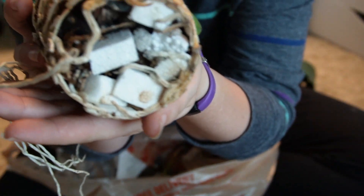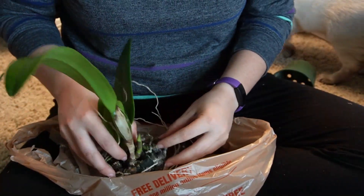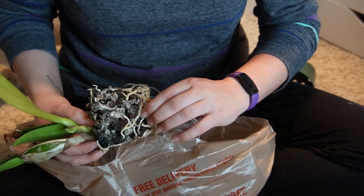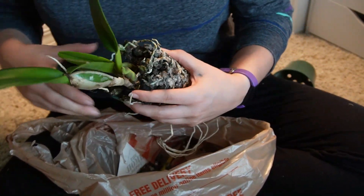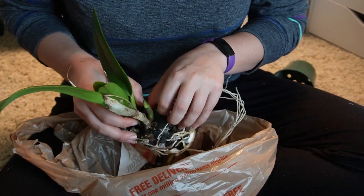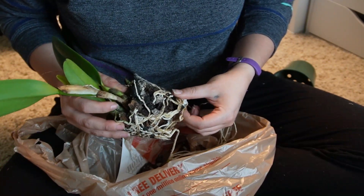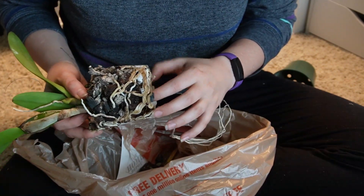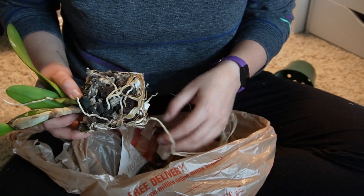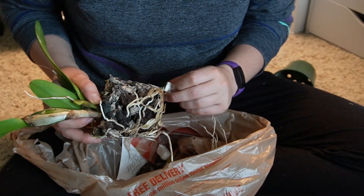This is what makes me mad — they put styrofoam on the bottom of all their orchids and I don't understand why. My cat is so stupid — she ran off with the pole that was for this orchid. Anyway, I think they're just doing it for drainage purposes. These roots don't look great — there's a lot of browning. I think they do the styrofoam for drainage purposes; I'm not 100% sure but if I had to take a guess, that would be why.